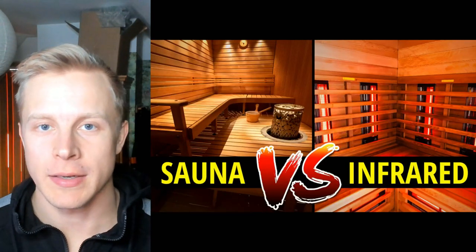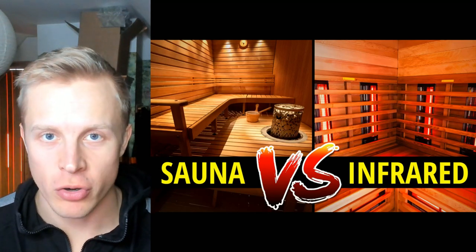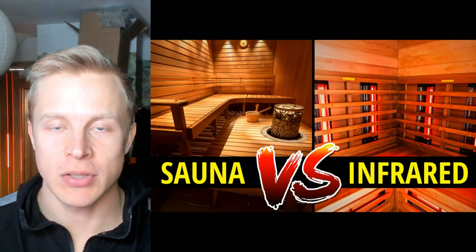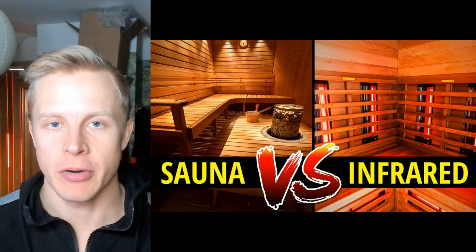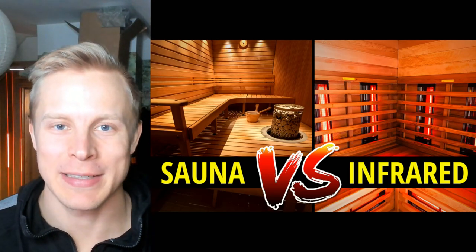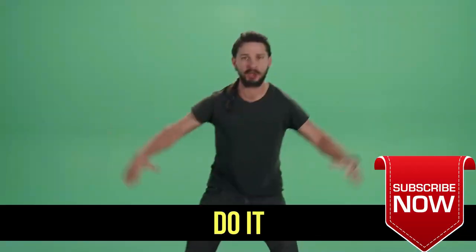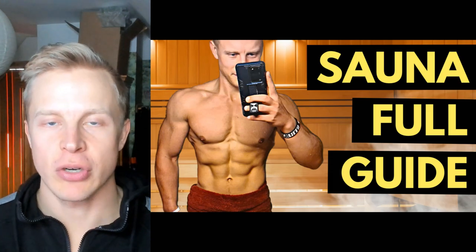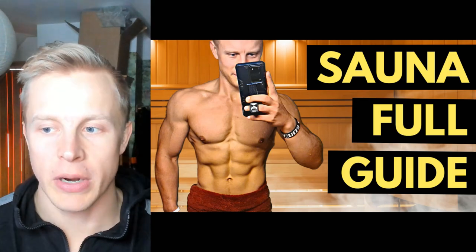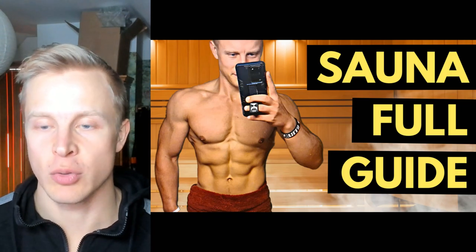Welcome back to the channel. My name is Siemland and in this video we're going to talk about what's the difference between a regular dry sauna and an infrared sauna. Both of them are effective ways of getting the benefits of the heat, but they do have some minor differences. I also have a really long hour-long video about all the benefits of the sauna and heat and the main studies about that. The link is in the description.